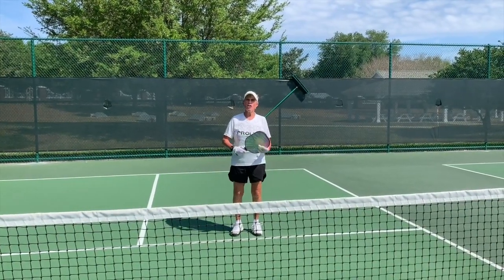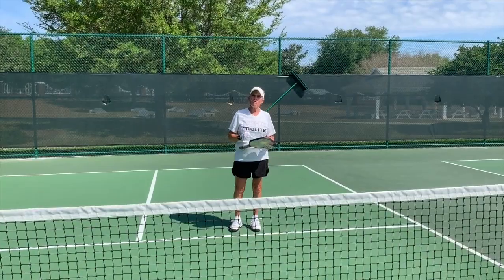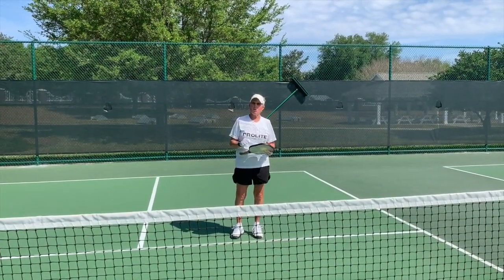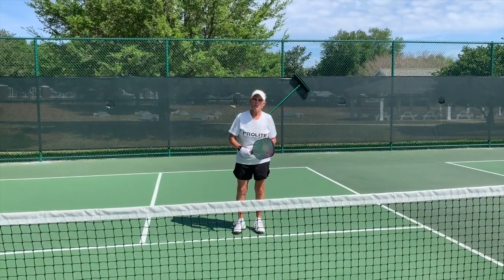The second thing is judging the ball earlier — where is it going to be, what are they going to do with it, what are their intents, what have they done before? Reading their paddle a little quicker so that you see what's coming.